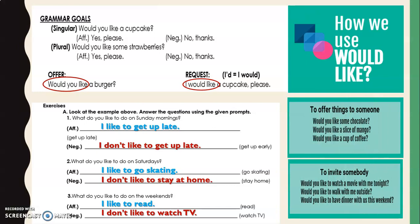What's important here is to distinguish the difference. Whenever you offer things to someone, you use 'would.' Repeat: 'Would you like some chocolate?' 'Would you like a slice of mango?' 'Would you like a cup of coffee?' And when you invite somebody — like to the party we had for Frida or the pizza party for Juan Diego — you also use 'would': 'Would you like to watch a movie with me tonight?' 'Would you like to walk with me outside?' 'Would you like to have dinner with us this weekend?'